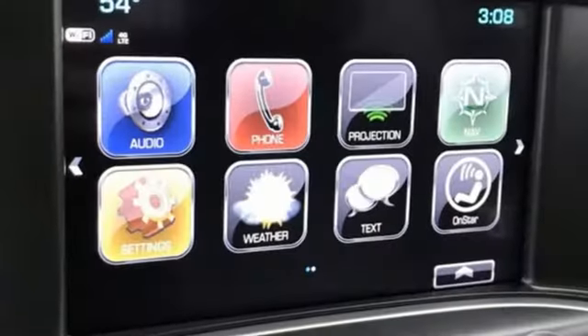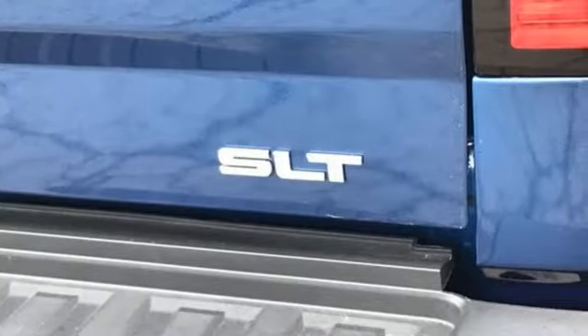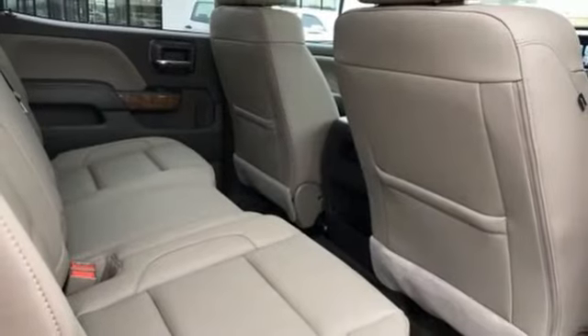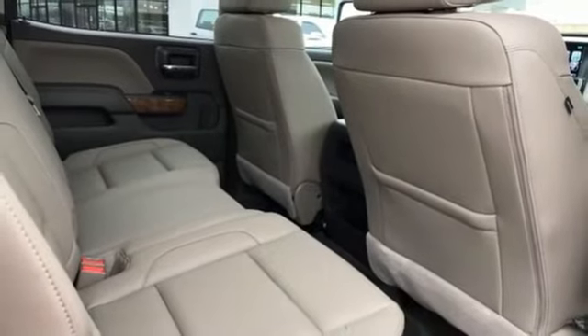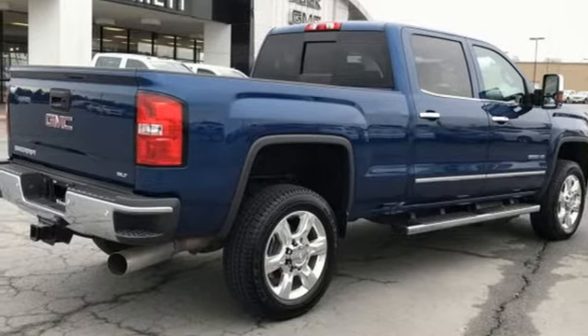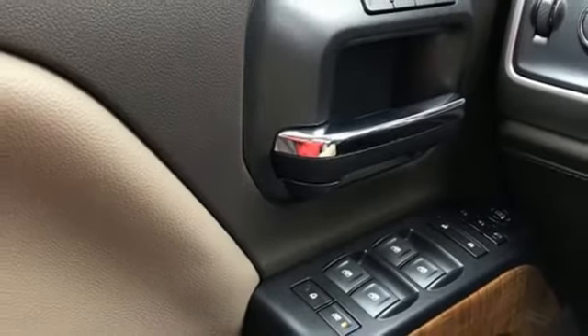It comes with all the amenities you need: streaming audio, power heated mirrors, front heated and ventilated leather bucket seats, auto dimming rear view mirror, WiFi hotspot, dual zone climate control, automatic transmission, trailer brake controller, electronic shift-on-the-fly, and an intercooled turbo V8 engine.